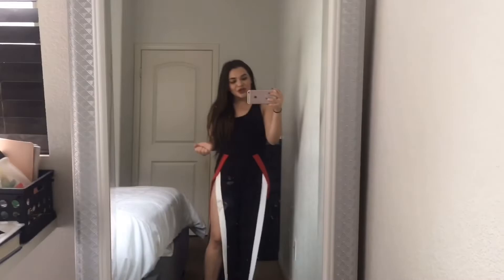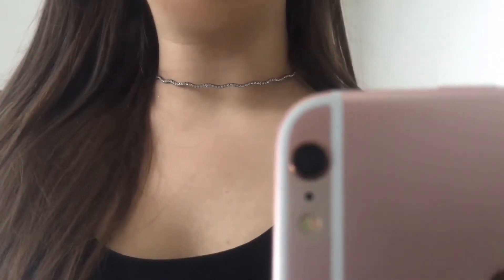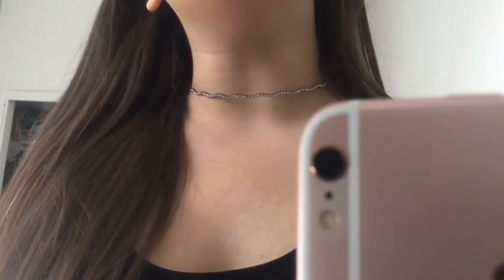I also got this choker — it's a diamond choker. I don't know if you can see that, but it's really really cute and I'm obsessed. It's so, so good.